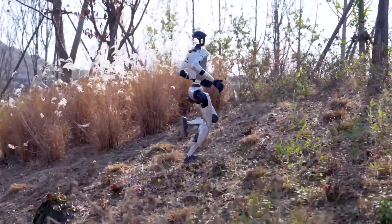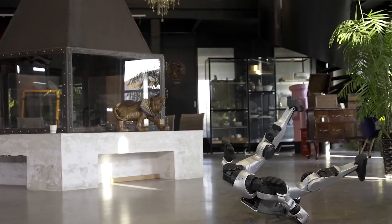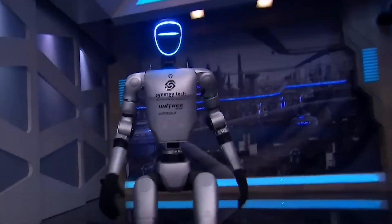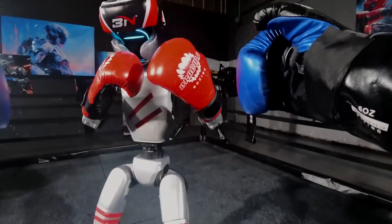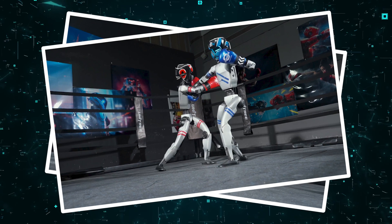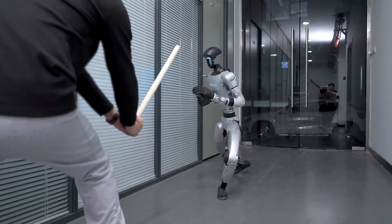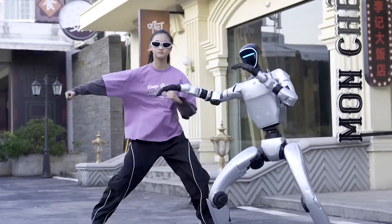Unitree's G1 takes mobility in a completely different direction, prioritizing explosive athleticism over practical choreography. Its ability to execute a perfect kip-up from a prone position represents a world-first achievement for humanoid robots at any price point. The G1 doesn't just perform pre-programmed flips — it adapts its movements in real-time, recovering from bad landings and adjusting mid-maneuver. Boxing demonstrations showcase unprecedented reactive mobility, with defensive footwork, rapid pivots, and recovery from simulated strikes. Its martial arts capabilities, including 720-degree spin kicks and complex kung-fu sequences, push the boundaries of what we thought possible from such an affordable platform.